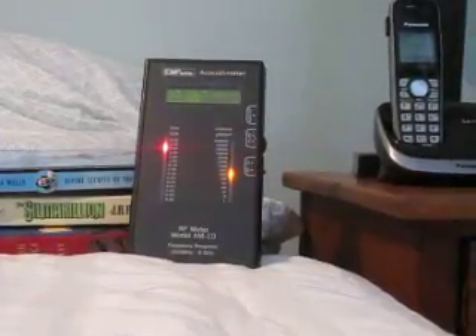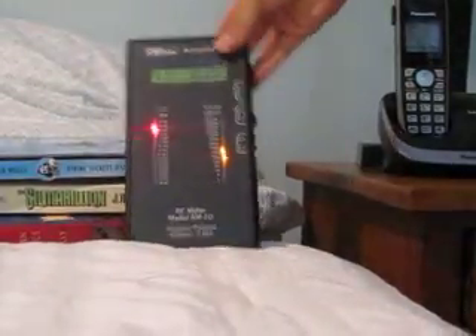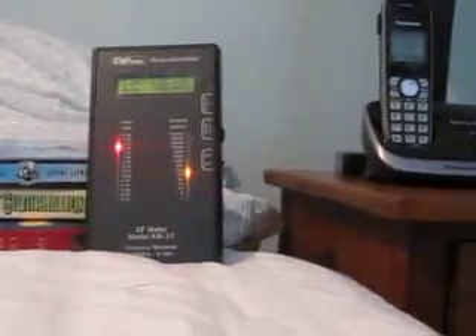The phone is now plugged in, and that's about where my daughter's head would be — maybe here, maybe here. And there's a lot of radiation coming off that phone.